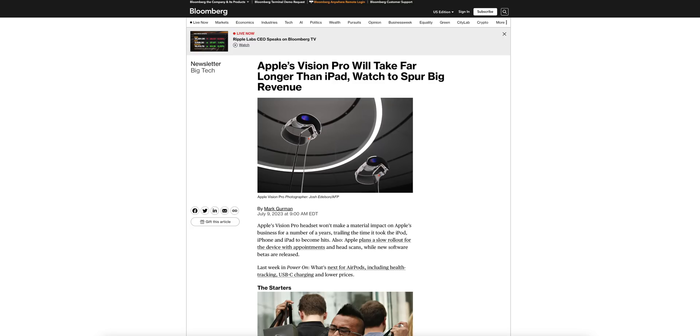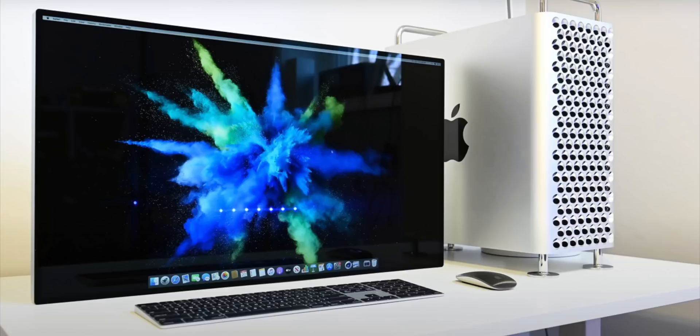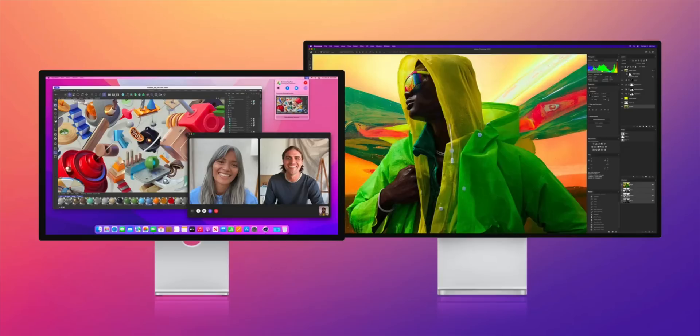Mark Gurman at Bloomberg has specified that the new large iMac coming will be around 32 inches — the same size as the Pro Display XDR from 2019, which was a $5,000 monitor. For reference, the Studio Display is 27 inches. This is a big jump from the current 24-inch iMac. However, this large iMac is still in early development and shouldn't be expected until 2024 or 2025.